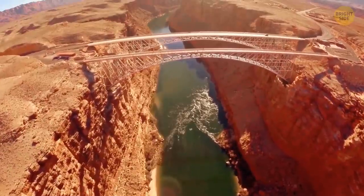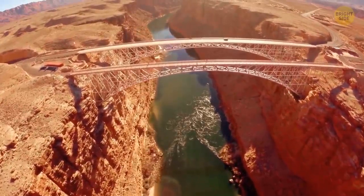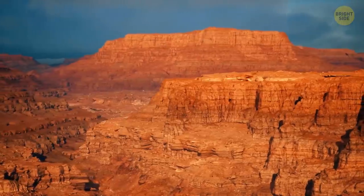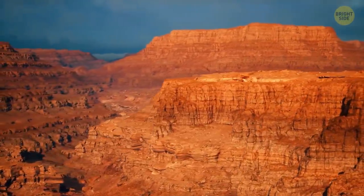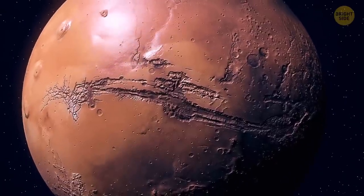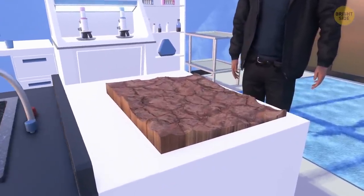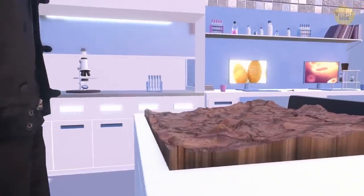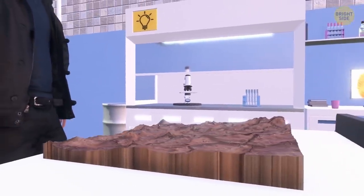For comparison, the Grand Canyon in Arizona is one of Earth's most famous canyons — but it's 10 times shorter and around 4 times less deep than Valles Marineris. Some scientists think Valles Marineris is the edge of an enormous tectonic plate that moves so slowly almost nothing has changed in that region over millions of years, with movement probably beginning 3.5 billion years ago.